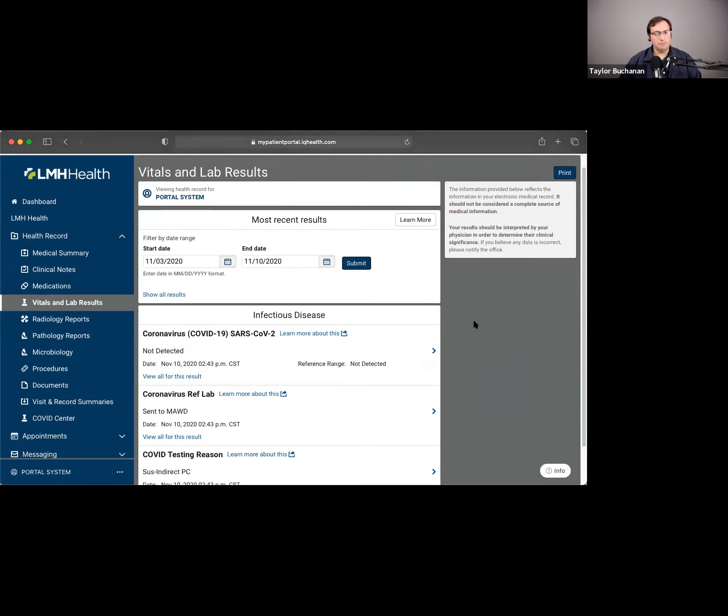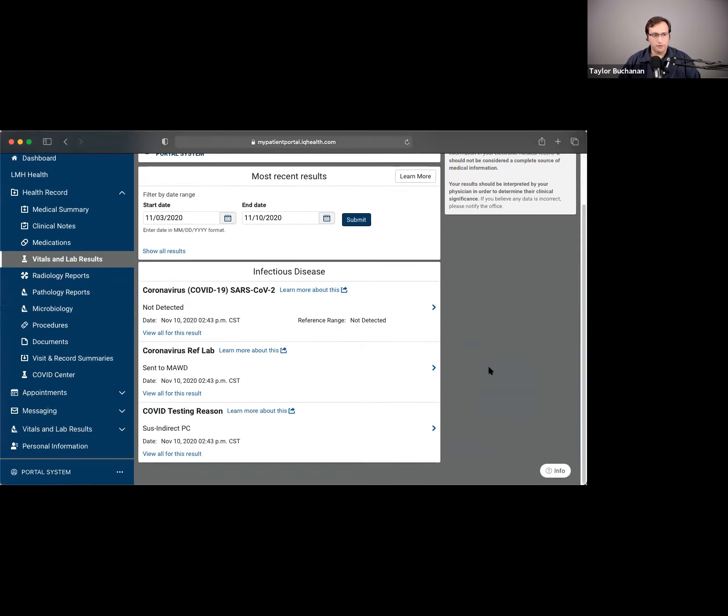Vitals and labs shows a subset of your vital signs and lab results. There are some things we don't display on the patient portal due to sensitivity — our providers have certain types of results they really want to discuss face-to-face or via phone. But probably 95% of the items in your chart will be displayed here. And as Kathy mentioned, there isn't a delay — as soon as the result comes back from the lab or from radiology, it'll be visible on your portal.